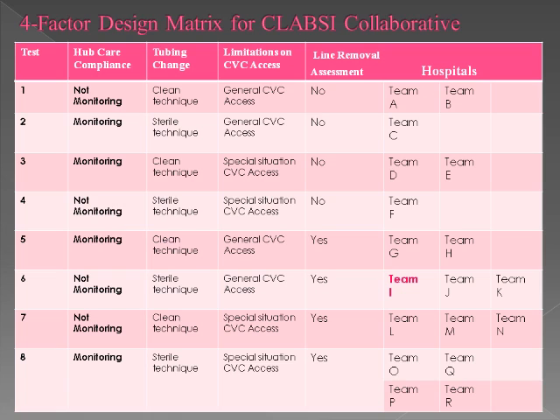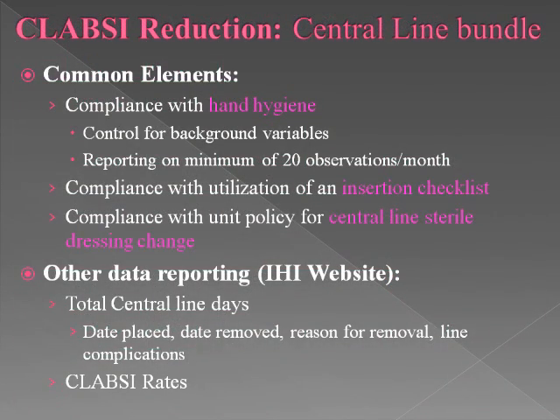As part of this collaborative, we'll be looking at a combination of interventions. There are seven interventions, three of which will be common throughout the collaborative — all sites will be doing them. The other four — hub care, tubing change, limitations on access, and line removal — will be varied across sites. We're Team I. Our hospital in Monterey will pick a similar combination unique to their site. The common elements will be compliance with hand hygiene before and after patient contact, compliance with the insertion checklist, and a unit policy for central line sterile dressing change. All sites will report to the IHI website our total central line days and CLABSI rates, and we'll also look concurrently at our total late onset infection rates reported to Vermont-Oxford.